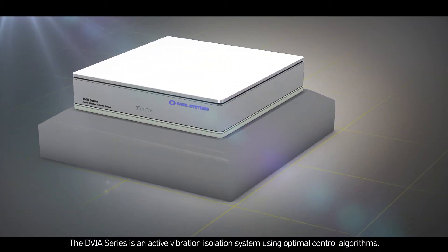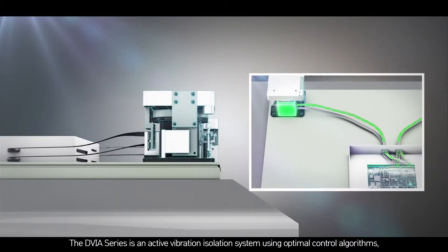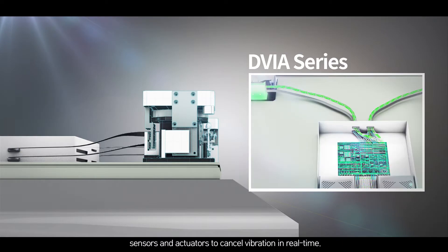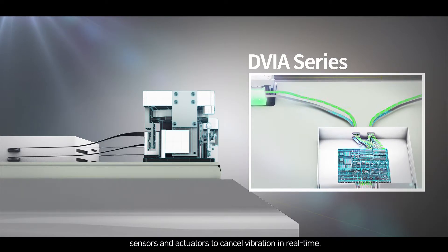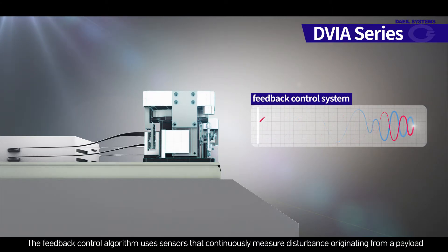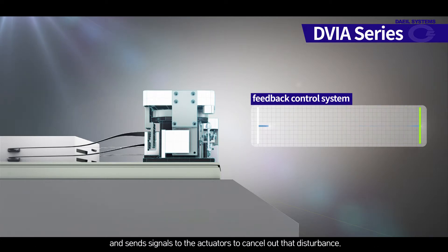The DVIA series is an active vibration isolation system using optimal control algorithms, sensors, and actuators to cancel vibration in real-time. The feedback control algorithm uses sensors that continuously measure disturbance originating from a payload and sends signals to the actuators to cancel out that disturbance.